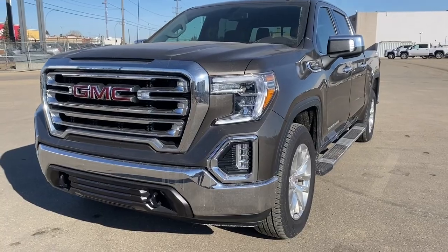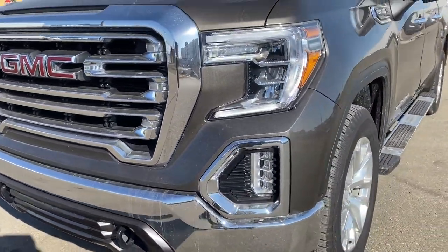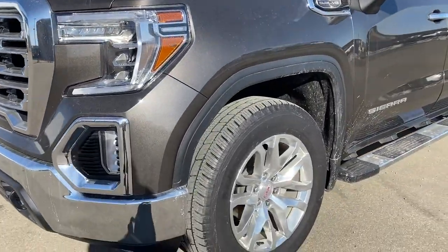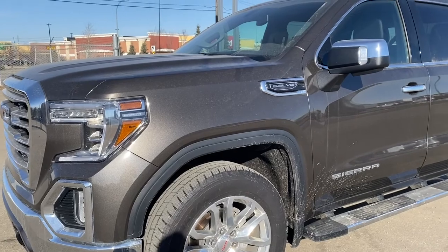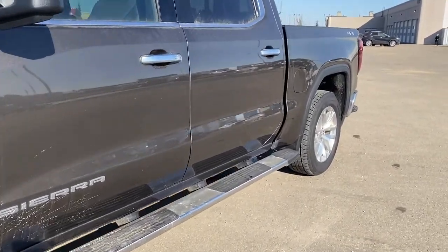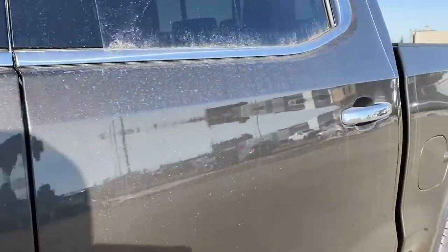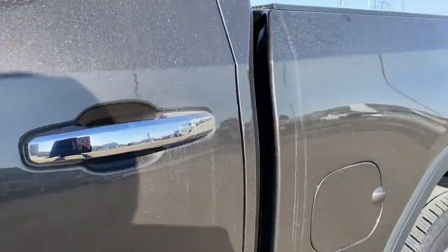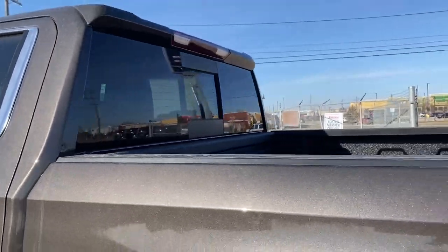At the front of the SLT we've got black tow hooks, fog lights, LED headlamps, 20-inch aluminum wheels, and a 5.3-liter V8 engine under the hood. There are rear tinted windows and running boards down the side. The door handles have intelligent access — as long as you've got the key fob on you, just push the silver button to lock or unlock the doors.